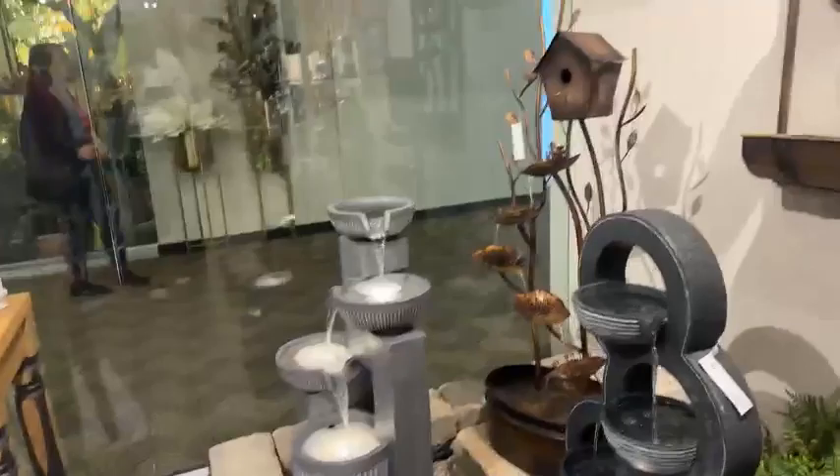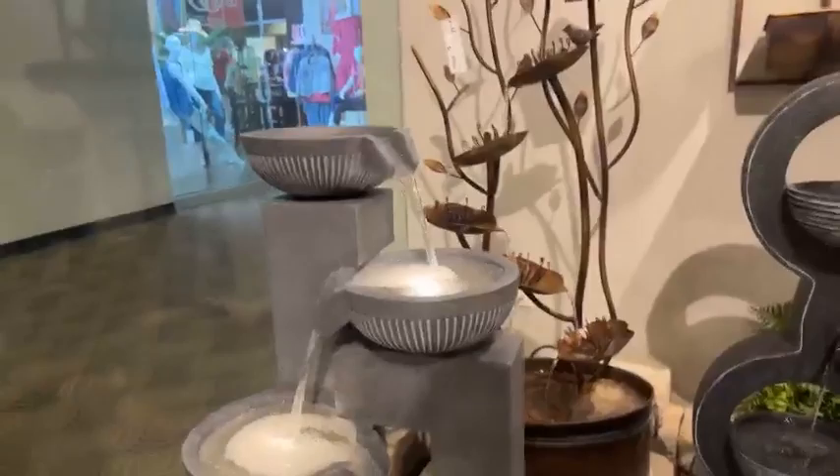So if you haven't brought in Melrose lamps and you're thinking about it, that would be one you want to pick up and add to your order. Now we're at this end of the showroom where we have all of these fountains, and nine out of our top 100 items are fountains — that's really a tremendous number.